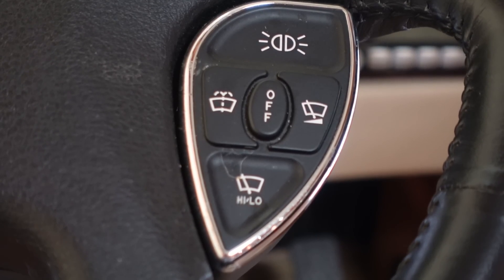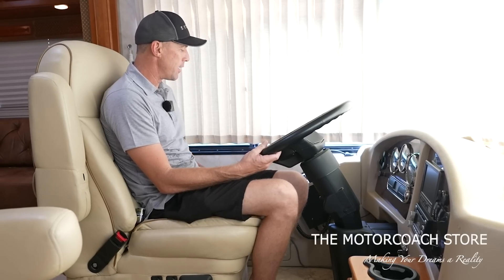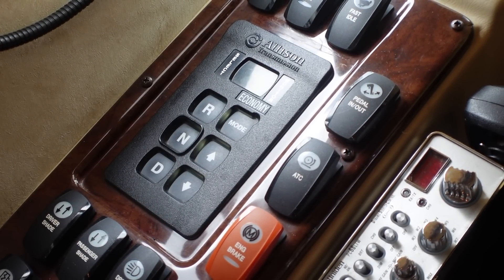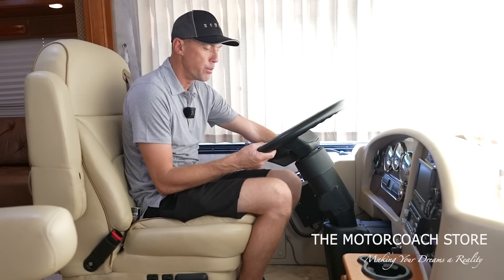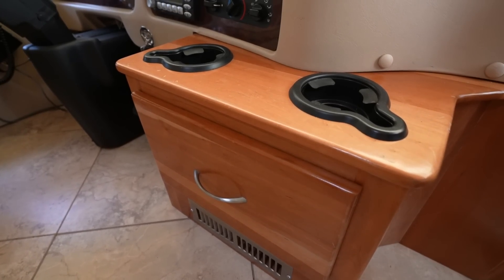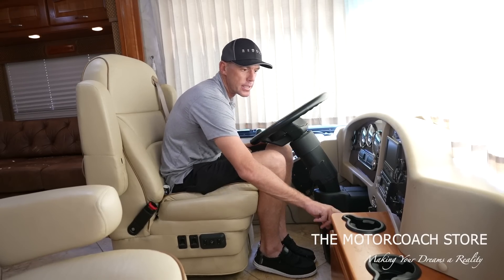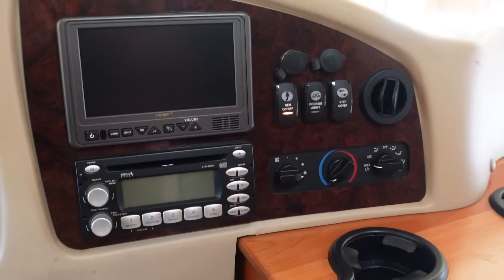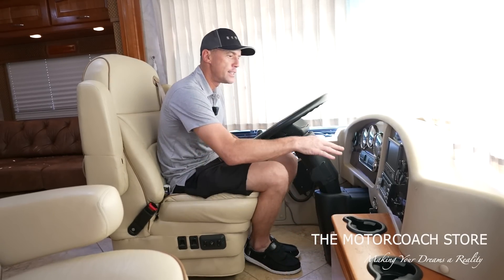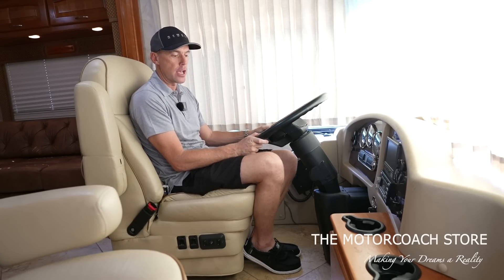You've got simple windshield wiper and cruise control settings on your steering wheel, map light, your Allison transmission gear selector, engine brake, engine block heater, battery boost, high idle, and a CB radio. A couple of nice cup holders here and outlets right next to your driver — a great easy spot to plug in a cell phone charger. Simple dash air controls with a nice wood inlay. Really a nice driving coach on the Roadmaster chassis.